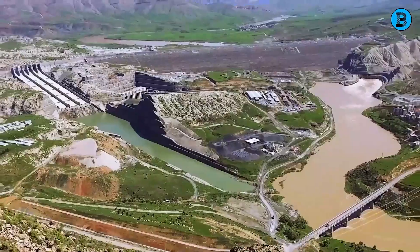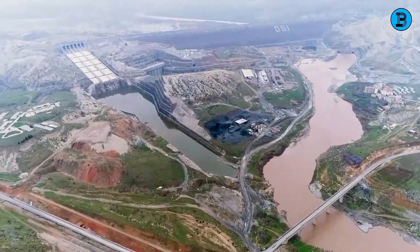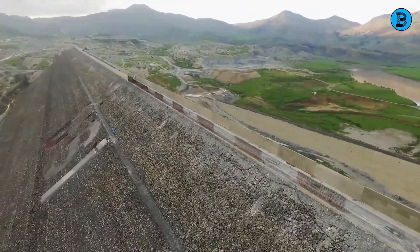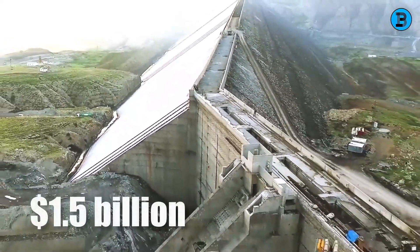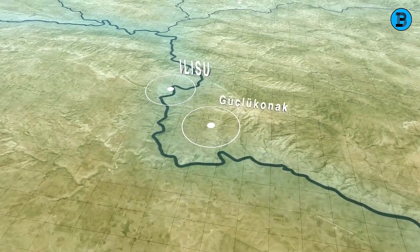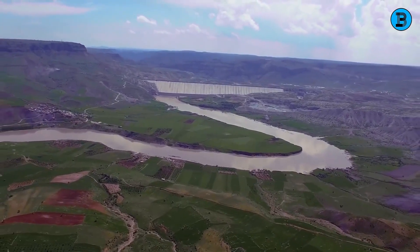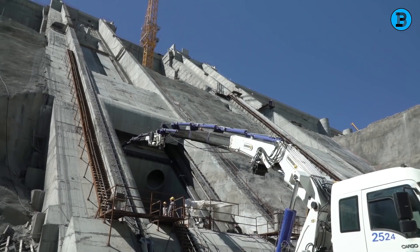The Ilisu Dam, a central element of GAP, faced controversy. Initially proposed in 1982, construction didn't begin until 2006 due to delays and cancellations caused by financial, political, and environmental challenges. After 14 years of work and an estimated cost of $1.5 billion, the dam was completed in 2020 and is expected to operate for at least 50 years, providing multiple benefits to Turkey. The journey was arduous, with the dam facing environmental, technical, and logistical challenges.